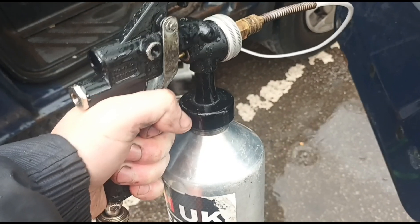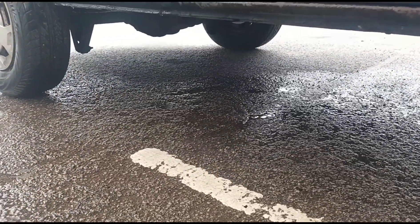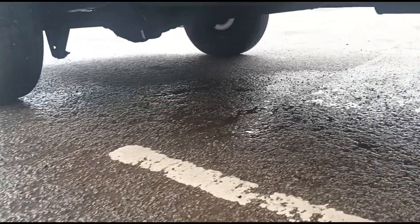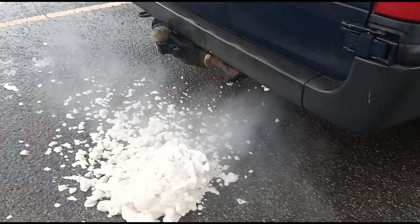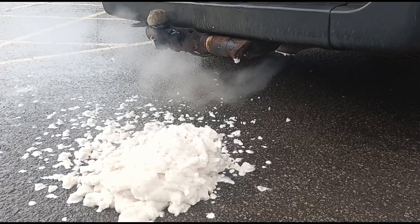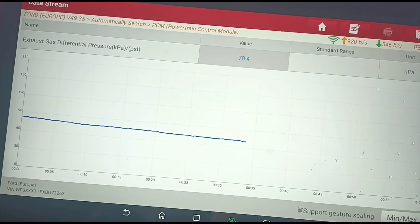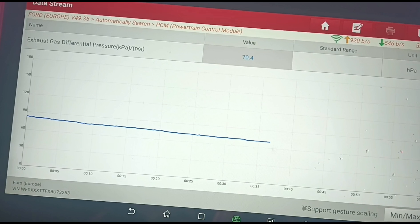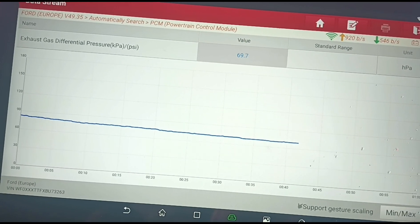Here we go — let's start again. Vehicle is now running, we'll get this sprayed in. We'll watch the pressure again — it's come down a little bit to 70. Let's see how low we can get it. It is coming down slowly — this last bit just slows down a bit.